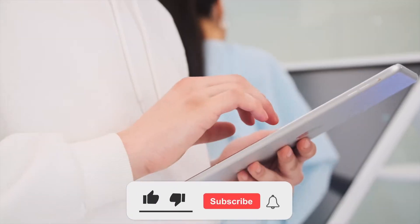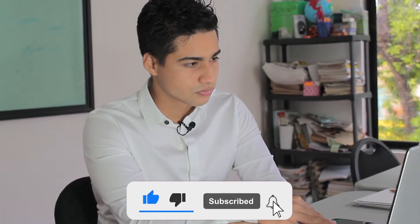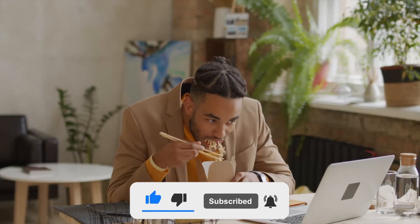All you're required to do is hit that like and subscribe button, ring the notification bell, and watch this video till the very end.